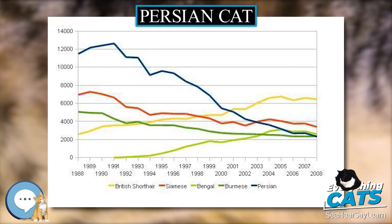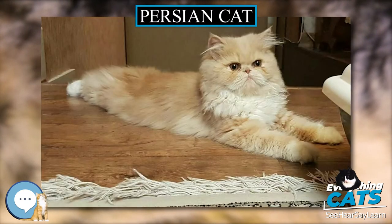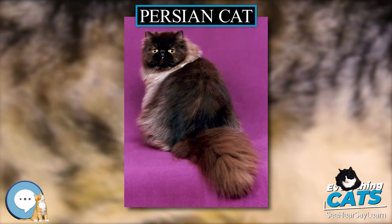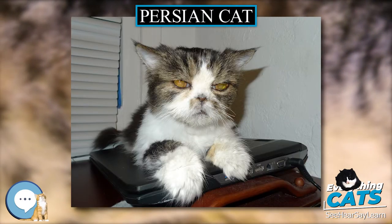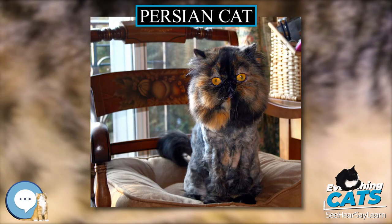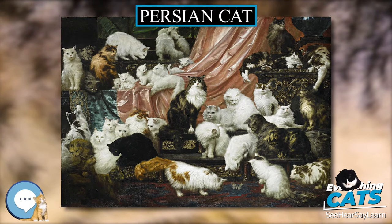Weir stated that the Persian differed from the Angora in the tail being longer, hair more full and coarse at the end, and head larger with less pointed ears. Not all cat fanciers agreed with the distinction, and in the 1903 work The Book of the Cat, Francis Simpson states that the distinctions between Angoras and Persians are of so fine a nature that he must be pardoned if he ignores the class of cat commonly called Angora.